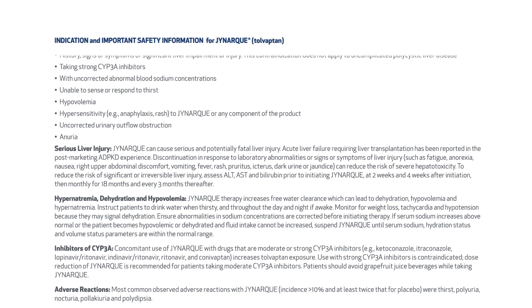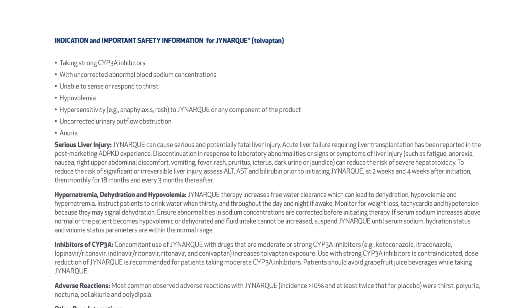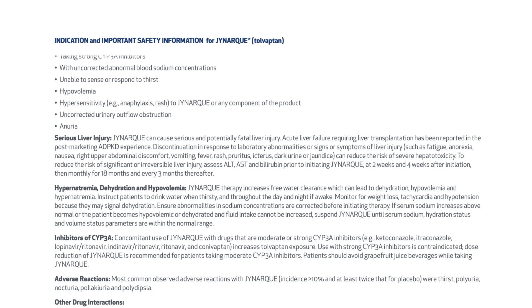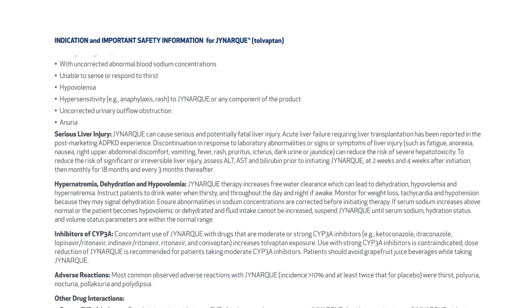To reduce the risk of significant or irreversible liver injury, assess ALT, AST, and bilirubin prior to initiating JYNARQUE, at two weeks and four weeks after initiation, then monthly for 18 months and every three months thereafter.